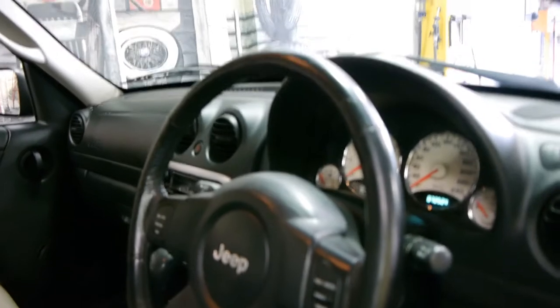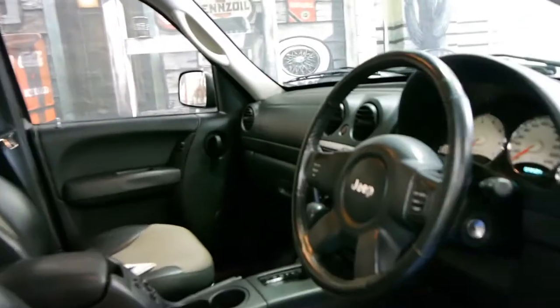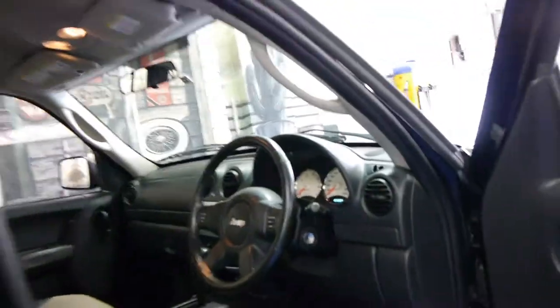It's done 72,000 Ks, it does have logbooks, it's a one-owner car and it drives absolutely beautifully. Being the Xtreme Sport it's got colour-coded bumpers.